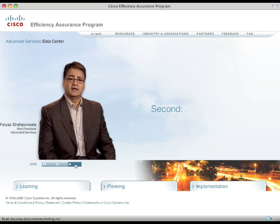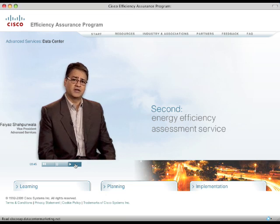The second is the energy efficiency assessment service, which helps users establish efficiency benchmarking across facilities and IT. This service covers the capacity, distribution, operative efficiency, and network integration of power and cooling in data centers and the facilities that host them.